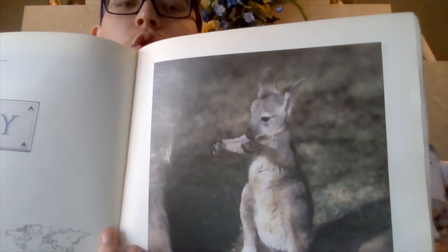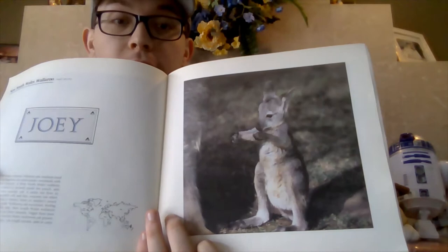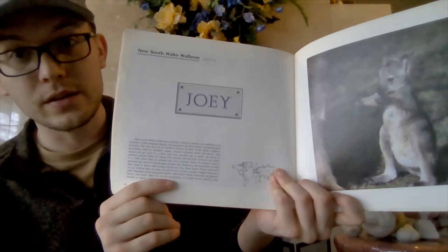Next up, like on the back of our book, we already learned that a baby wallaroo is called a joey. But look how adorable that joey is! A wallaroo looks really similar to a kangaroo, doesn't it? They're just a little bit smaller. And this is the New South Wales Wallaroo.